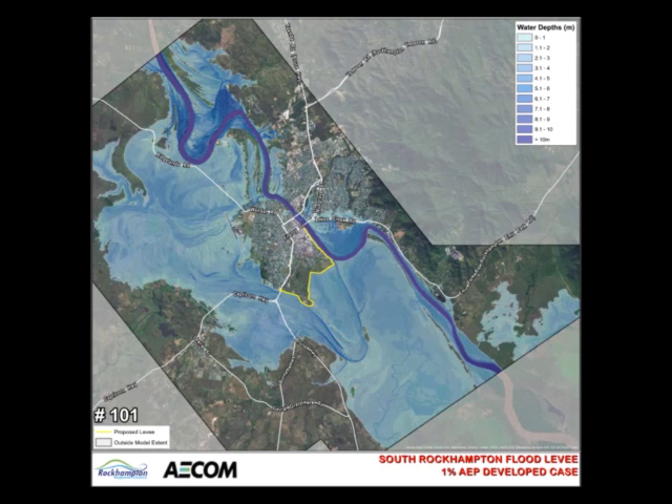Flows continue to join the main channel downstream of the city, which ultimately discharges to the sea at Port Alma.